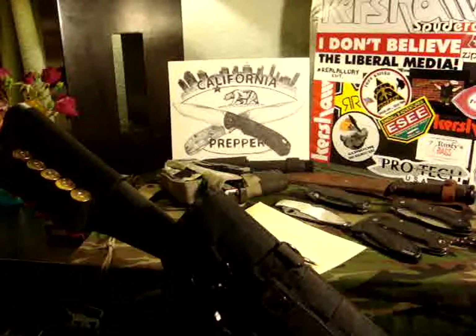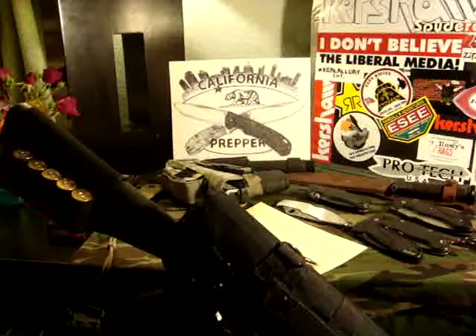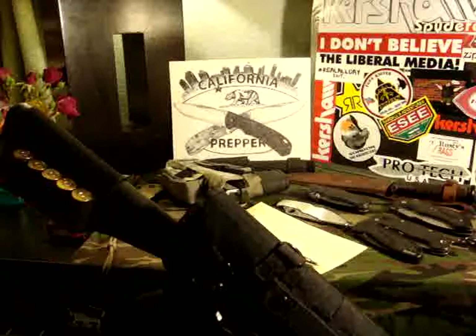Hey there YouTube, California Prepper here. This is going to be a video response to one of my favorite channels here on YouTube — Michelle, just playing. She's having a 700 sub contest and it's going to be fun. She's giving us a couple choices: we can either paint our face in zombie paint and make the video in our best zombie voice,